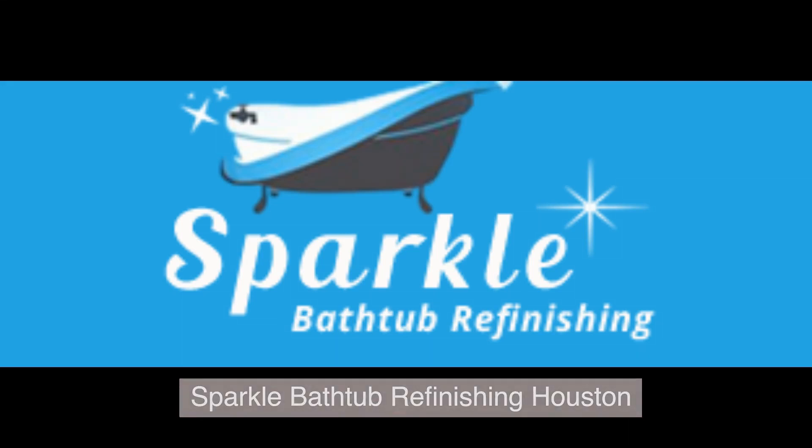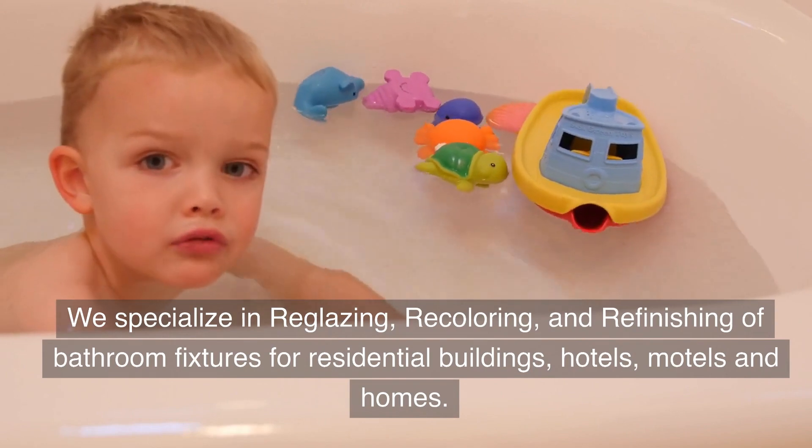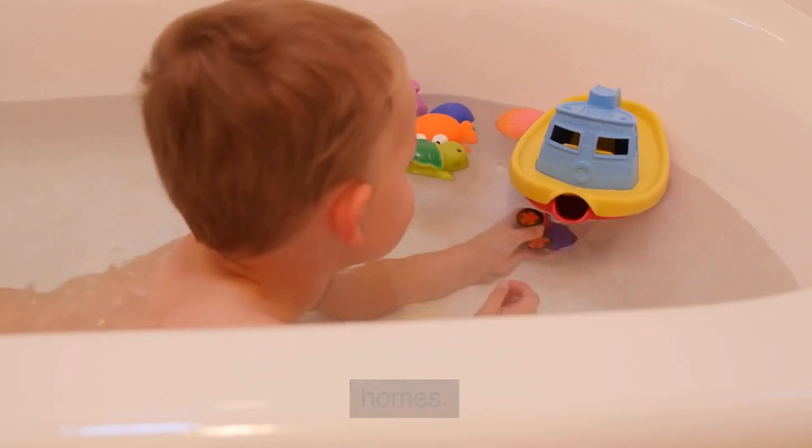Sparkle Bathtub Refinishing Houston. We specialize in reglazing, recoloring, and refinishing of bathroom fixtures for residential buildings, hotels, motels, and homes.